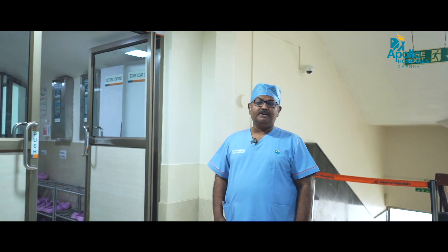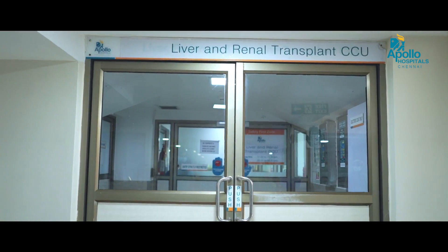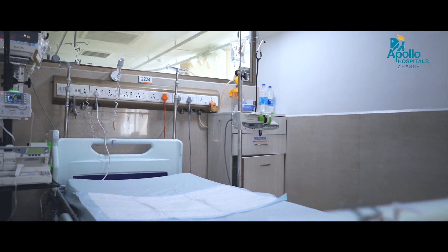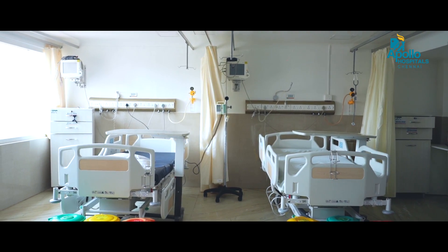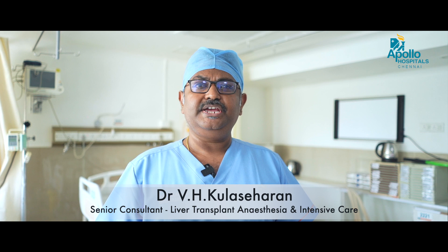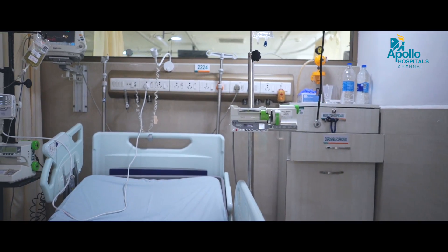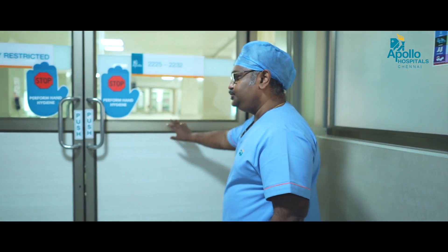This is our liver transplant unit. In the transplant unit, we have the pre-op optimization area — we have four beds here where we complete the transplant evaluation in 48 to 72 hours, then register for the liver transplant. We also keep medical liver patients here and optimize them if anything is needed.